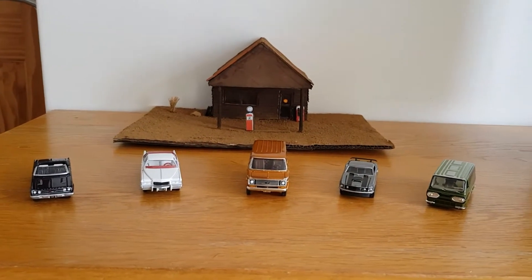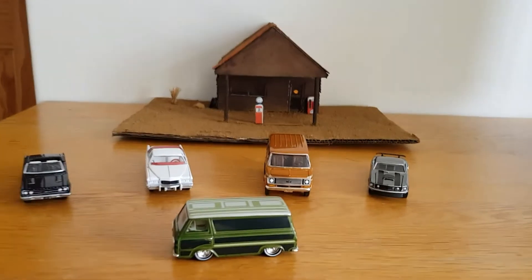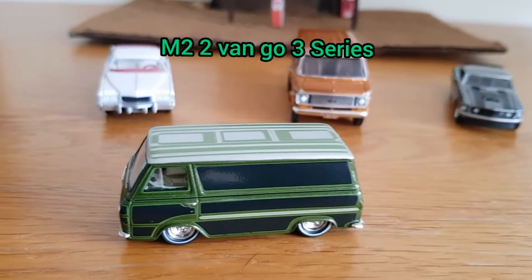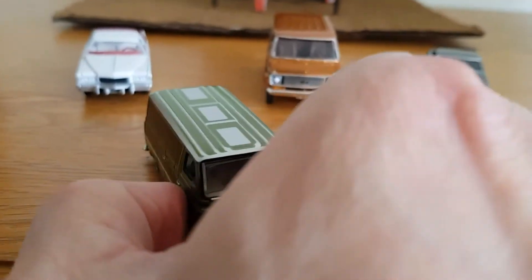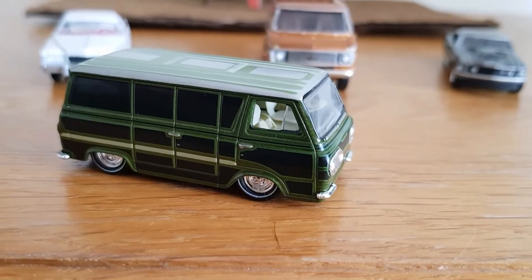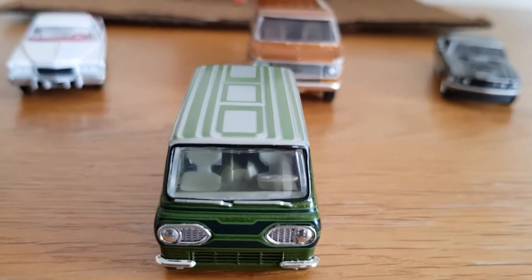The first one we're going to take a look at is this 1963 Ford Econoline van from M2. When I got this a while ago I just thought it was outstanding. There's this lowered stance. It's just a really, really cool casting — there's just something about it I really like.